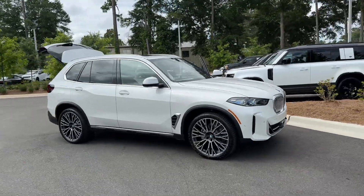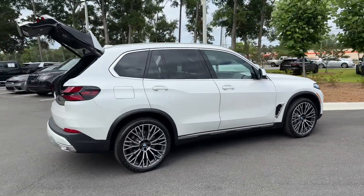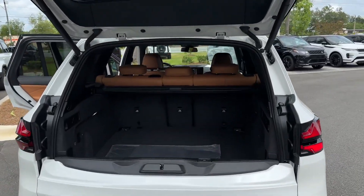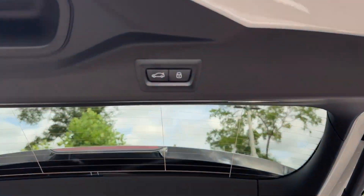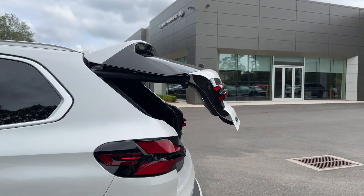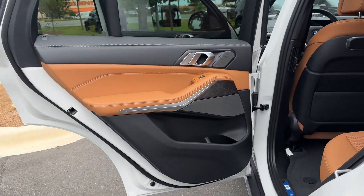2025 BMW X5 — this SUV offers space as well as power and performance, designed with its driver and passengers in mind, with features like automatic parking, cross-traffic alert, side view mirrors with turn signals, lane departure warning, Wi-Fi hotspot, satellite radio, navigation, and a turbocharged engine.